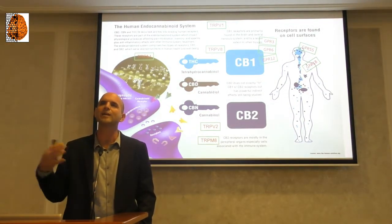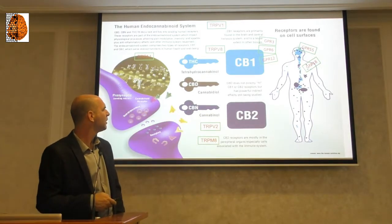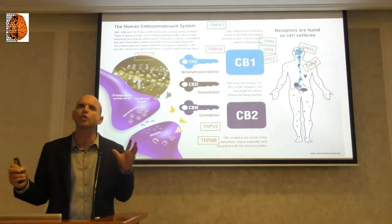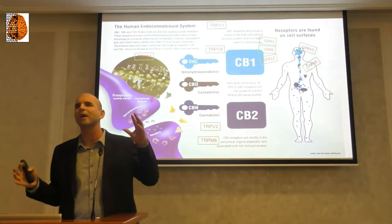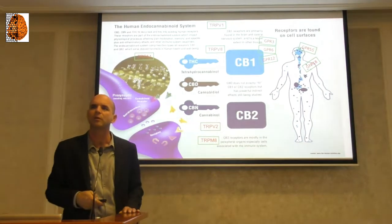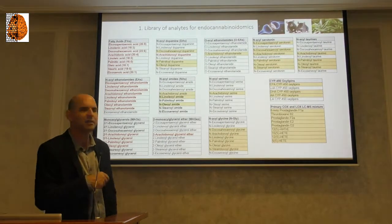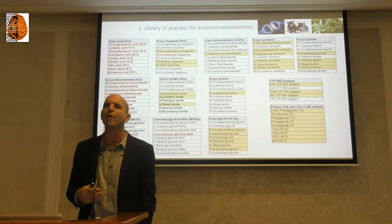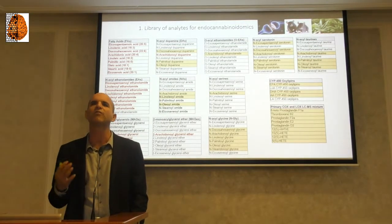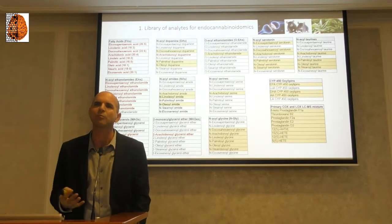The endocannabinoids — the messages — we usually talk about anandamide and 2-AG. Anandamide is similar to THC; 2-AG is similar to CBD. But actually, in blood samples in my lab, I can recognize around 150 different endocannabinoid-like molecules — 150 — which makes this system extremely complicated.